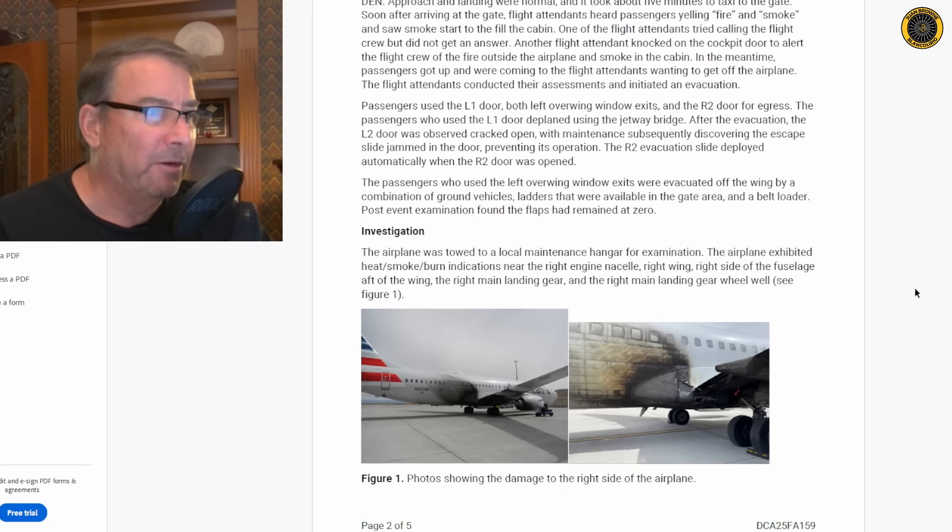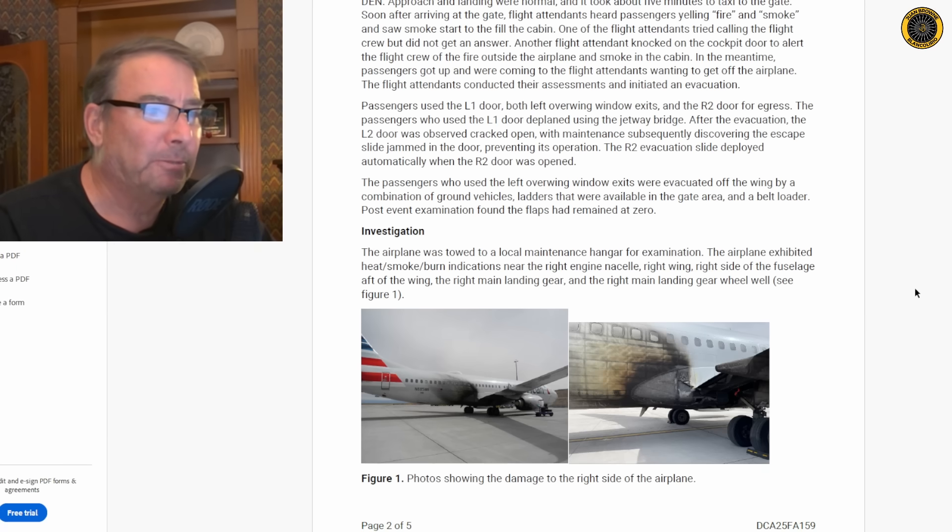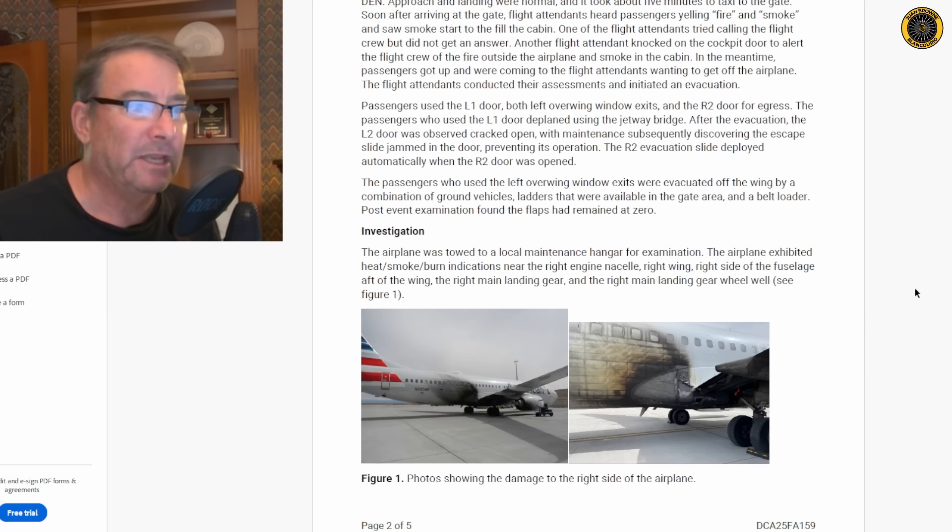With the fire on the right side of the airplane, passengers used the L1 door, both left overwing exits, and the right number two door for egress — that's the right door toward the back of the airplane. The L1 door deplaned using the jet bridge. After the evacuation, the L2 door — the left side door toward the back — was observed cracked open, with maintenance subsequently discovering the escape slide was jammed in the door preventing its operation. That explains why nobody came out of the rear left door.